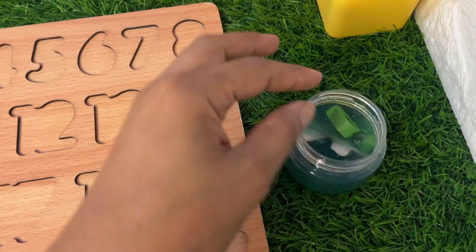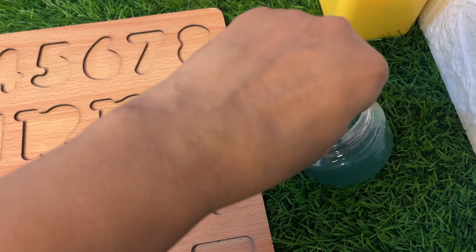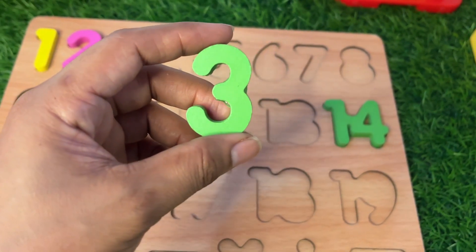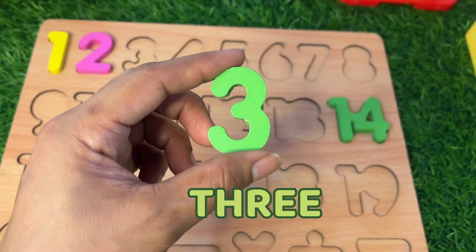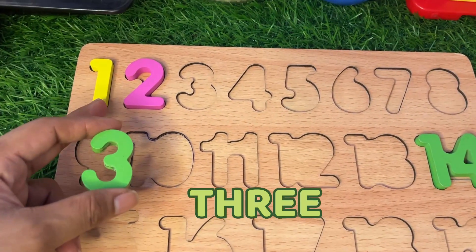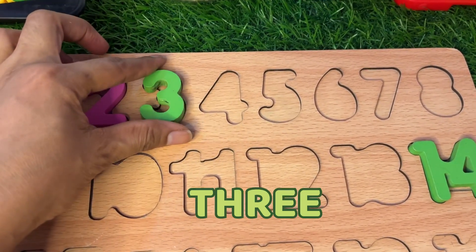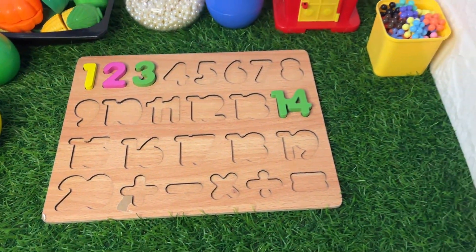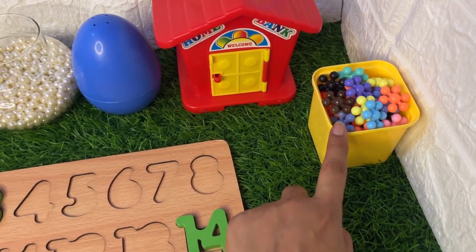Now let's see inside this slime — which number is hiding? We got number three! 1, 2, 3 — let's put it right there.